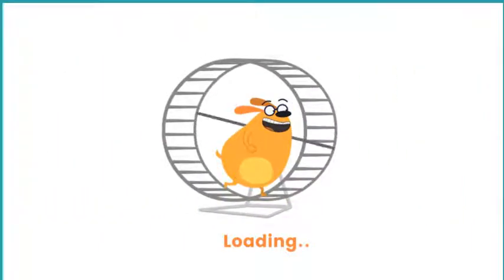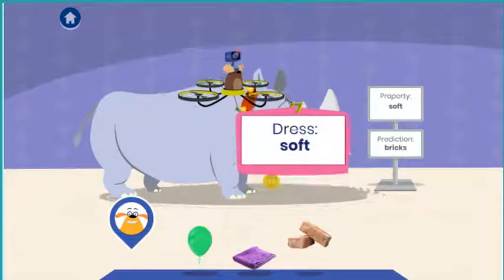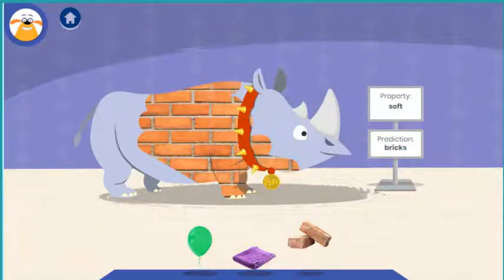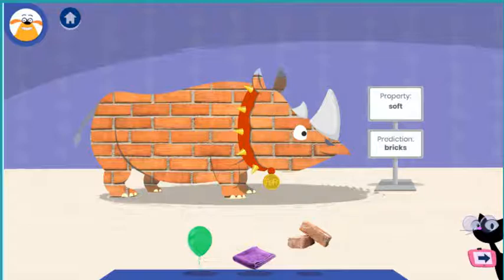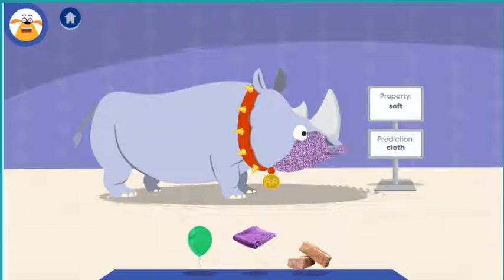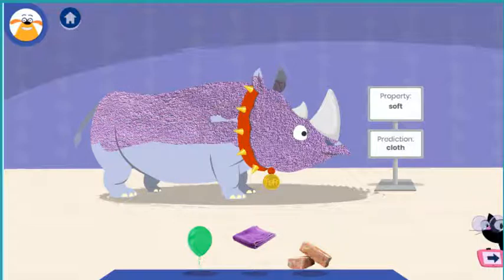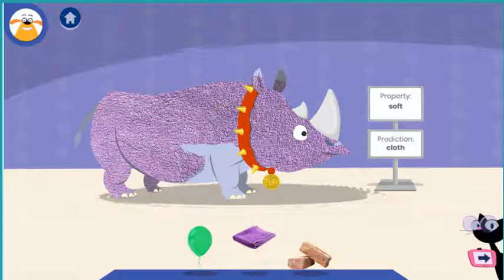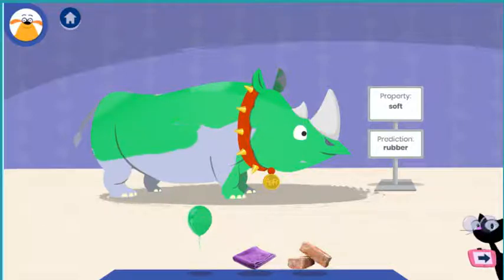Nap time! Tap the material you think Fluff should wear for his adventure. A material is the stuff that things are made of. Cloth can be wool or cotton — our clothes are often made of it. Rubber is a strong elastic material. It's used for making things like balloons.